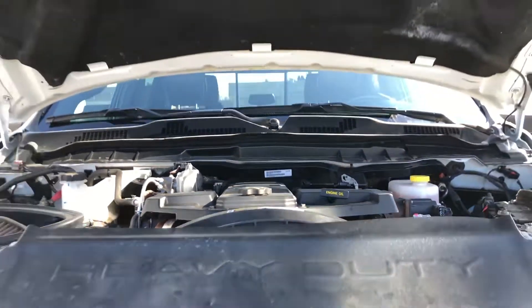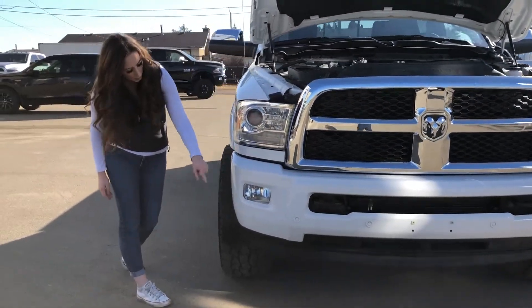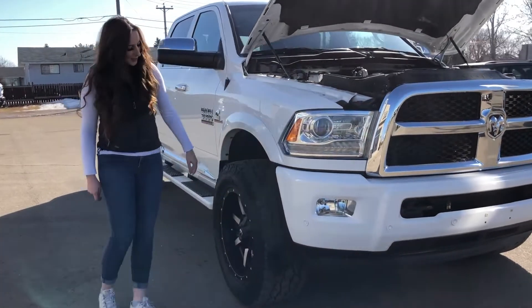Under the hood you do have your 6.7 liter diesel engine. This one has automatic headlights as well as fog lights, tow hooks, park sensors, and color matched bumpers.